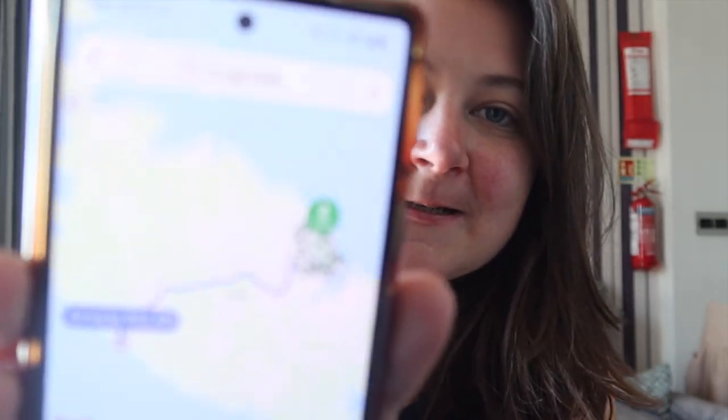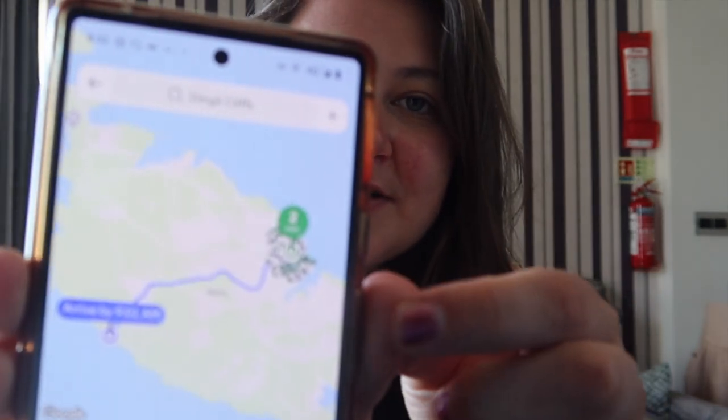We'd been taking Bolt around everywhere and it works really, really well in Malta. But because I'm on my own, if I got a Bolt to the other side of the island and then a Bolt back, it would work out quite expensive. So I'm just looking at Bolt now — it's 20.9 euros to get to where I want to go. So I'm not going to do that because that would be 40 euros there and back. Instead, I'm going to try and take a two euro bus, which saves quite a lot of money.